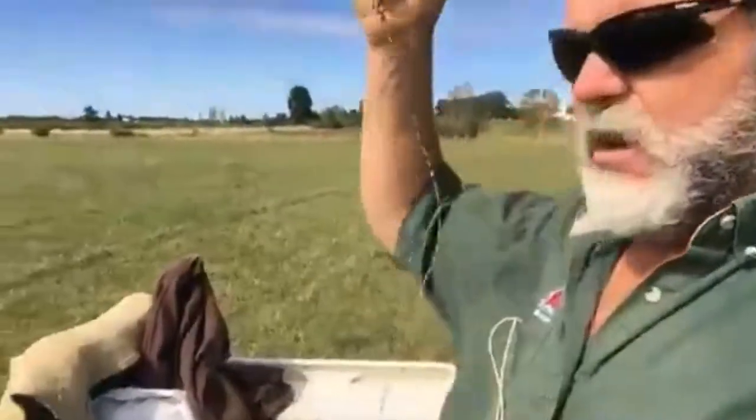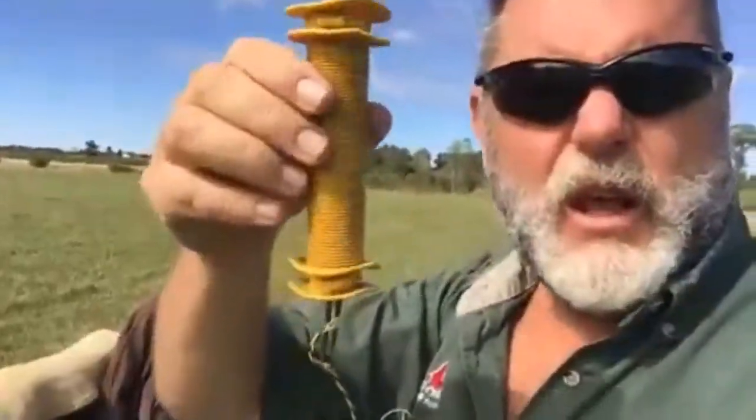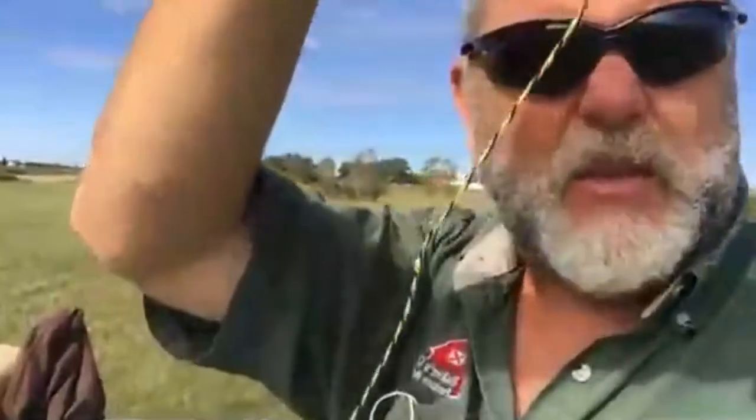This is the fence that I use — let me wheel it around so you can see it. It's got an insulated handle on one end, and this wire is what they call poly wire. It's pretty cheap — all this stuff is really cheap when you consider it.